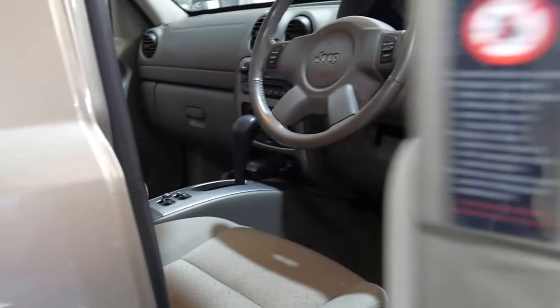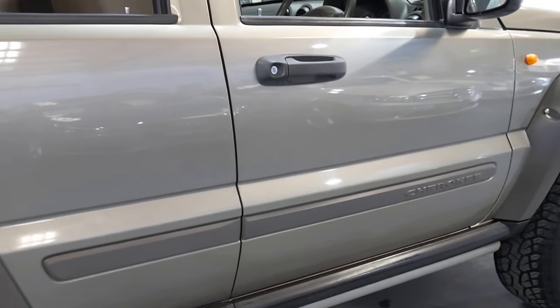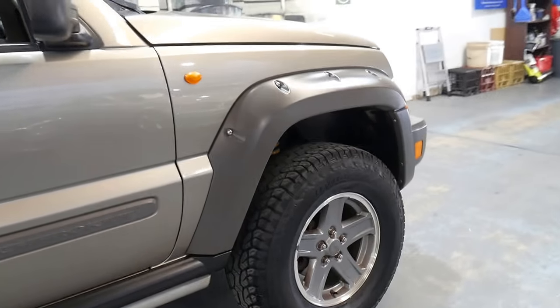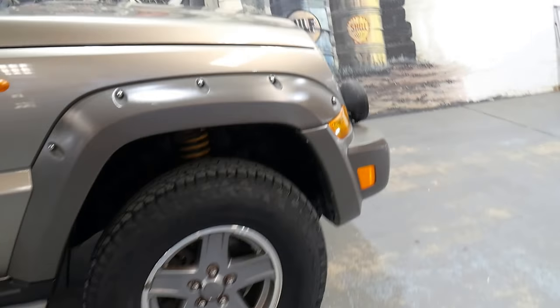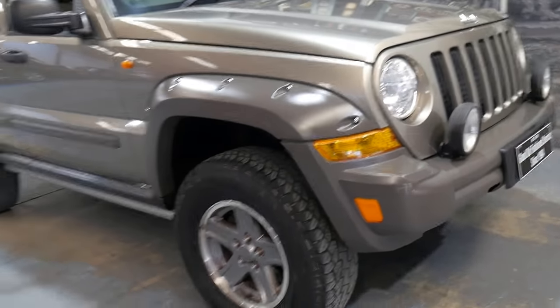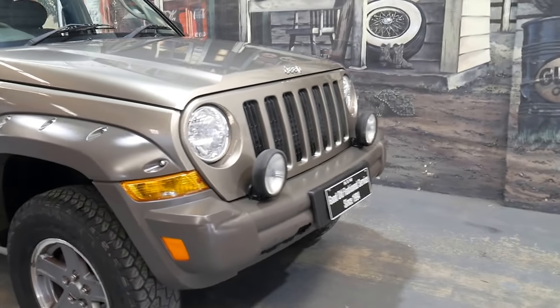The colour combination is very nice — it's a metallic champagne colour. It's had the suspension upgraded as well; you can probably see the car sitting up a little bit higher. It was used as a family car with just two owners. One owner bought it brand new and sold it to their neighbour, who we traded the car from.